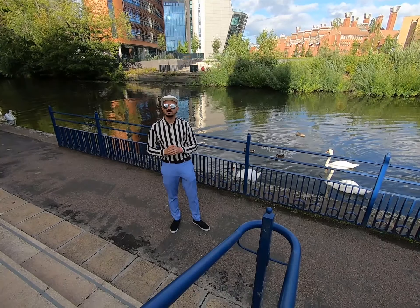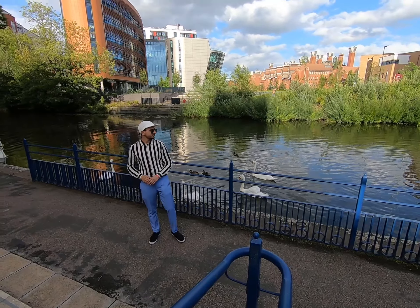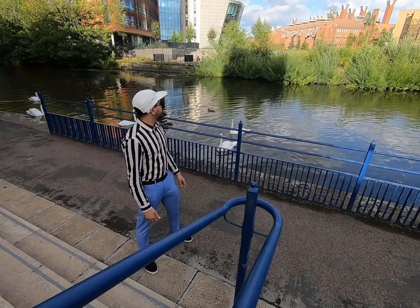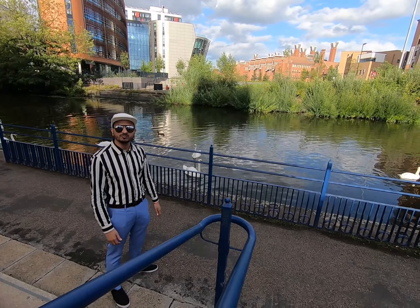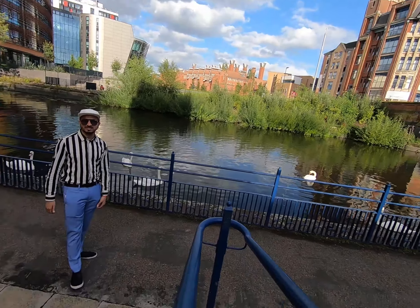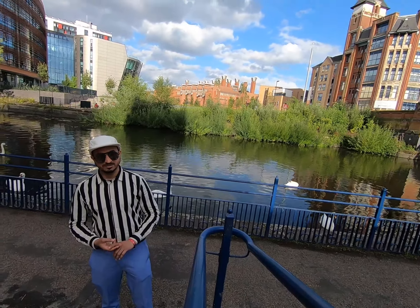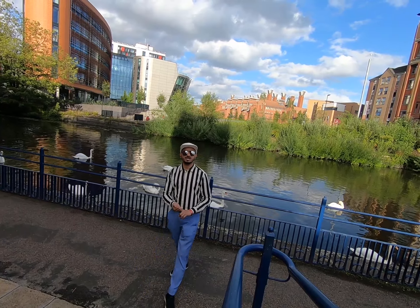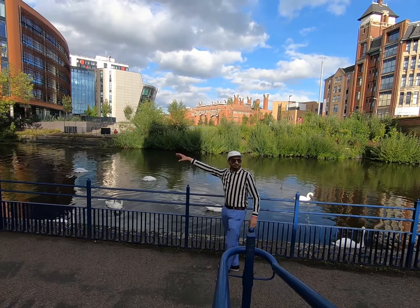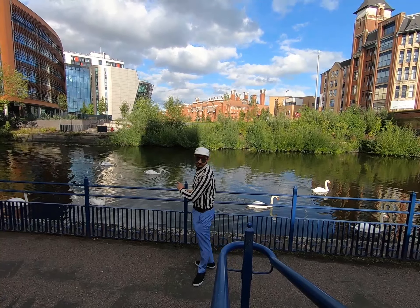Hi friends, my name is Jay Pazi. Today I am in contact with the Soar World, which is adjacent to De Montfort University. This is one of the most well-known areas in the city. This is the view from the reverse of De Montfort University, and this river is called the Soar.